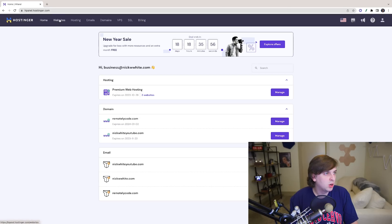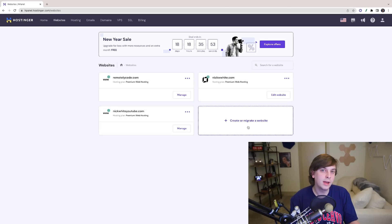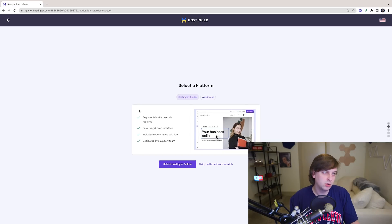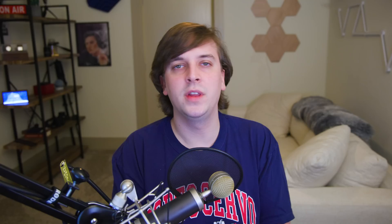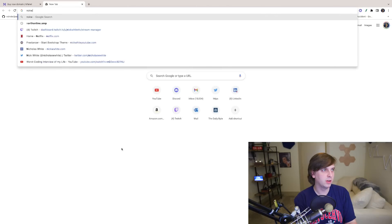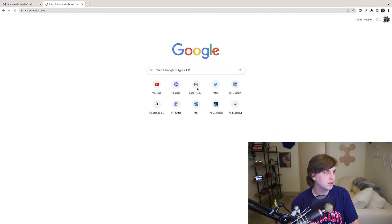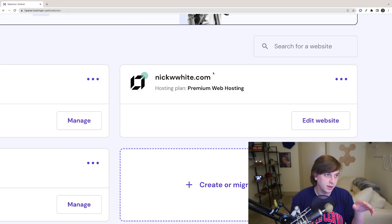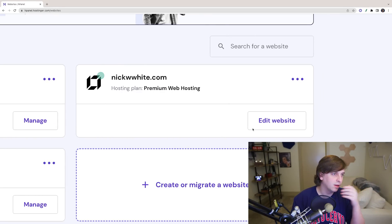If you head over to Hostinger and you've signed up for premium web hosting, go to the website section and create a new website for your portfolio. You'll be able to select between the Hostinger website builder, coding from scratch, or WordPress. You'll also need a domain — I recommend your name dot com if available. For me I've been trying to get nickwhite.com for years but some real estate people own it and want ten thousand dollars for it, so I'm using nickwwhite.com with my middle initial.